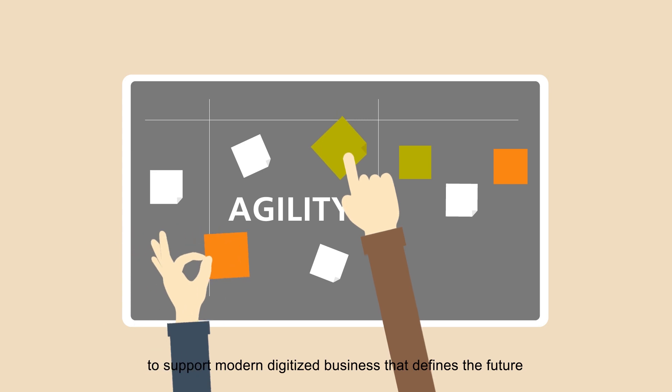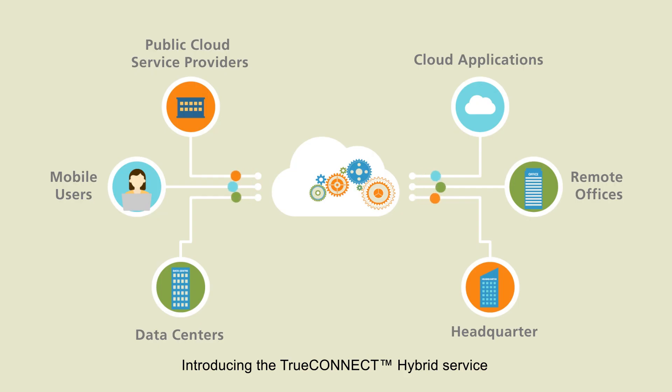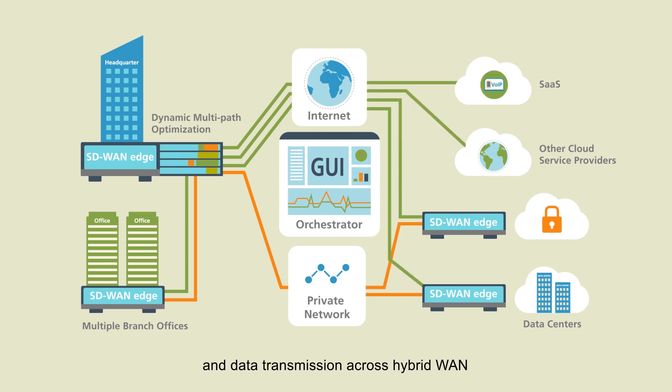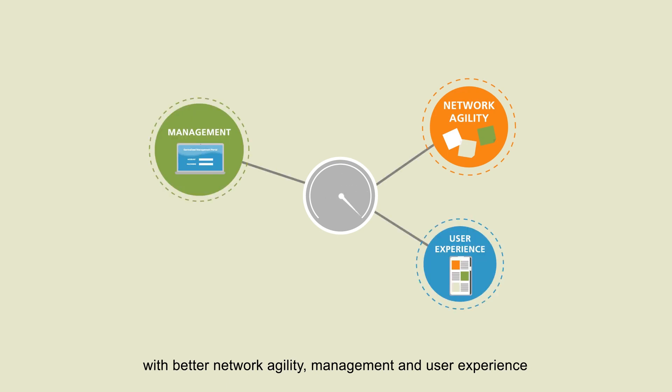Agility is the key to support modern digitized business that defines the future. Introducing the TrueConnect Hybrid Service, a software-defined WAN solution that unifies and orchestrates application delivery and data transmission across hybrid WAN, remote WANs, and cloud networks with better network agility, management, and user experience.